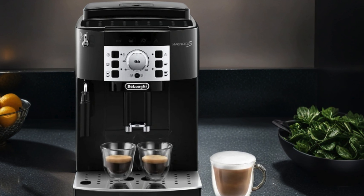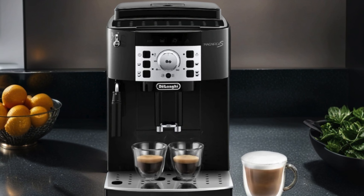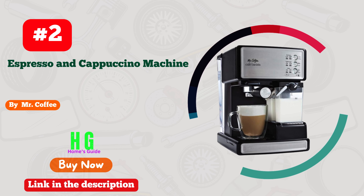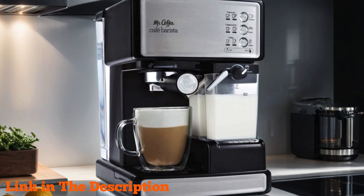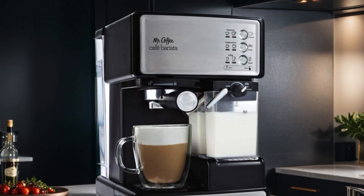Say goodbye to long lines and expensive coffee shop trips and hello to the perfect cup of coffee every time with the DeLonghi Magnifica Secam ECAM 22.110.B. Number two: the Mr. Coffee Espresso and Cappuccino Machine, the perfect addition to any coffee lover's kitchen, with its sleek stainless steel design and advanced features.